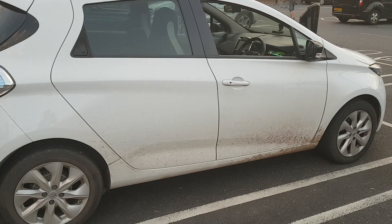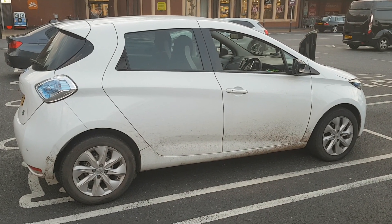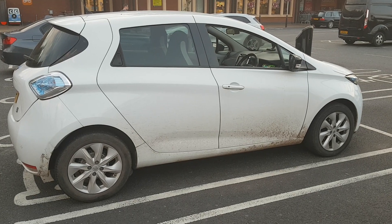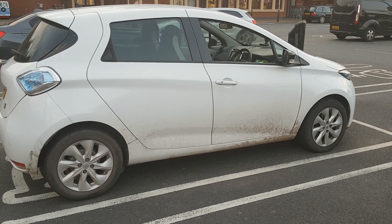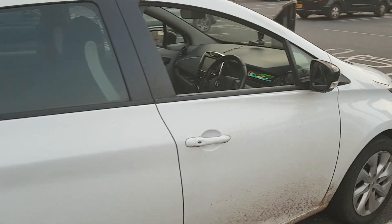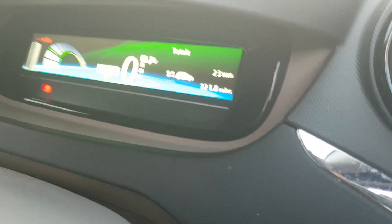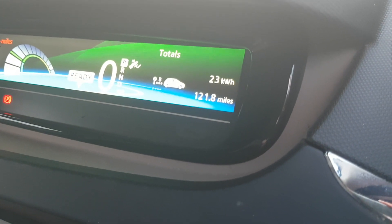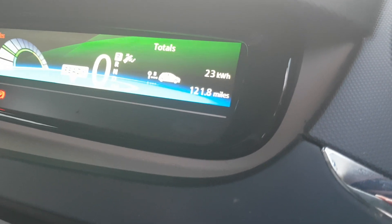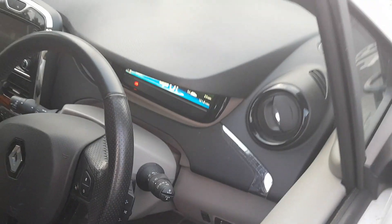This is my 66-plate, nearly three-year-old, 22 kilowatt hour R-motored Renault Zoe, and this is how far I've managed to drive on a single charge. Using the methods I described in the video I just made, I've achieved 121.8 miles. That's a staggering amount for a 22 kilowatt hour Zoe — 121.8 miles.